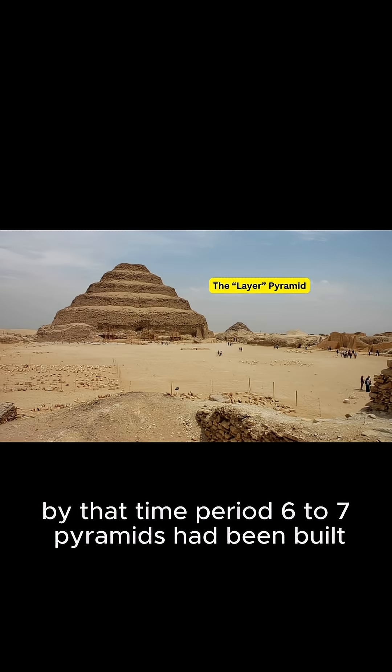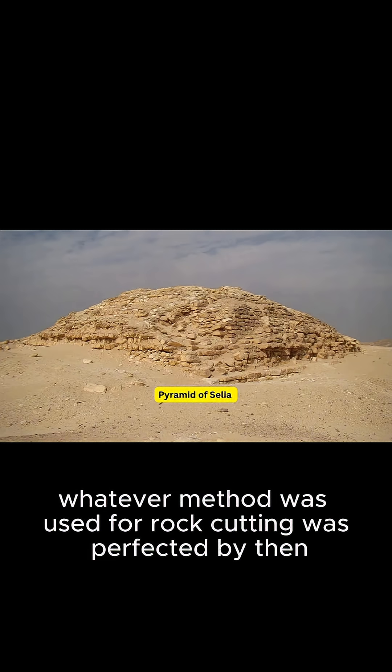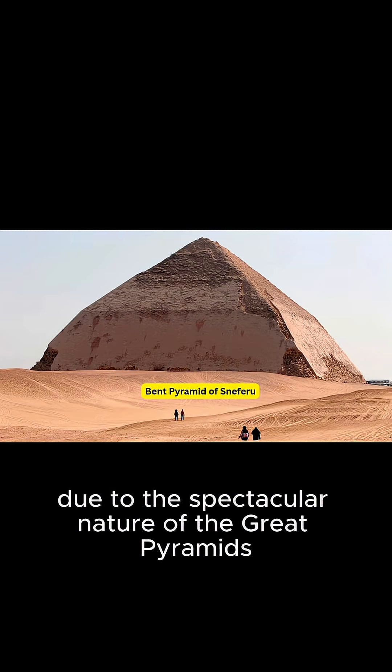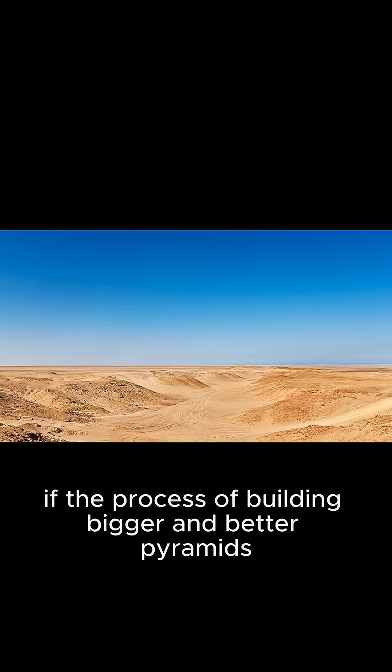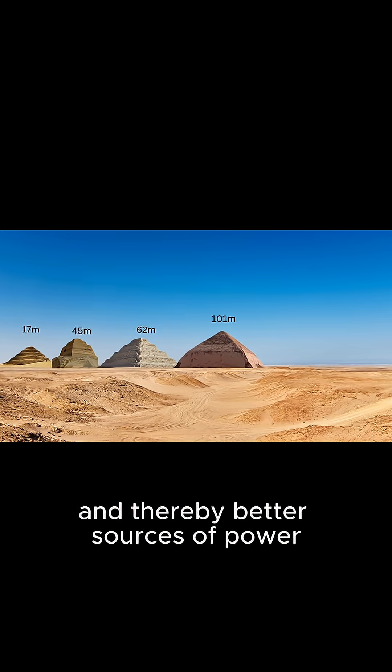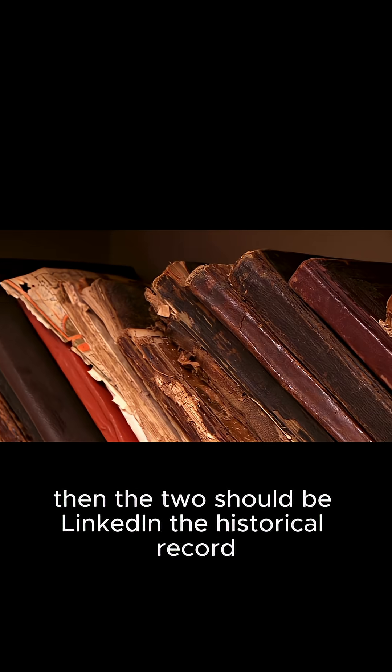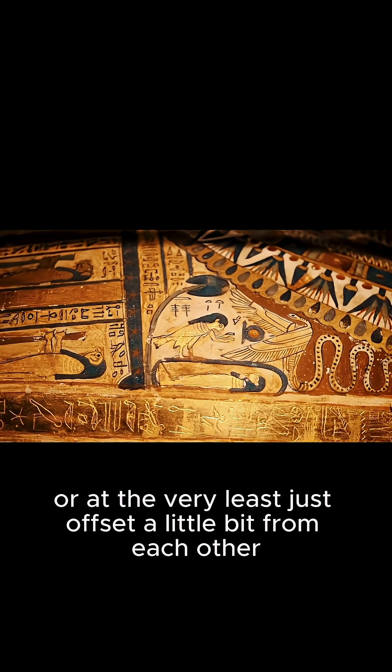By that time period, six to seven pyramids had been built, and obviously whatever method was used for rock cutting was perfected by then, due to the spectacular nature of the Great Pyramids. If the process of building bigger and better pyramids required bigger and better saws, and thereby better sources of power, and if the first objective was the driving force of the second outcome, then the two should be linked in the historical record, or at the very least just offset a little bit from each other.